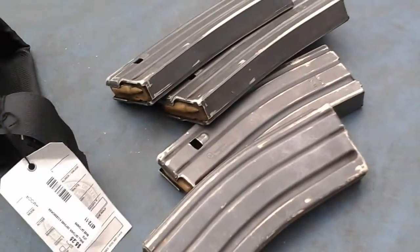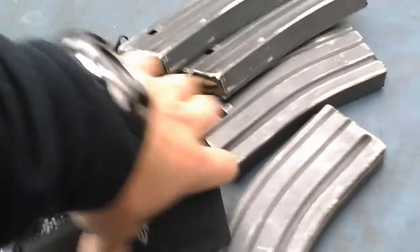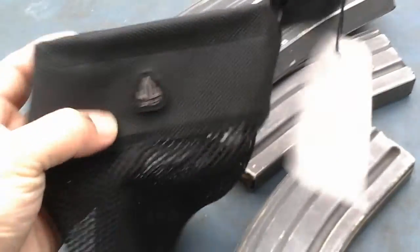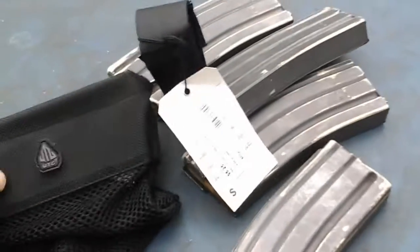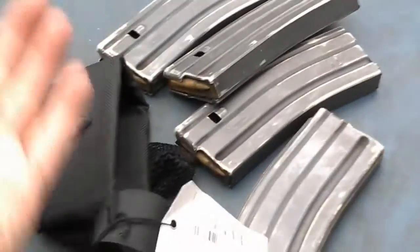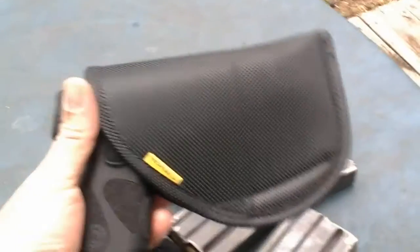I had been wanting to play around with a brass catcher for a long time but just wouldn't fork up the money for one. This is a UTG model — the guy had five dollars and twenty-five cents on it, I offered him four bucks, and here it sits. Both of those items are really good scores.